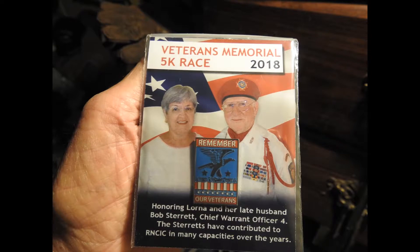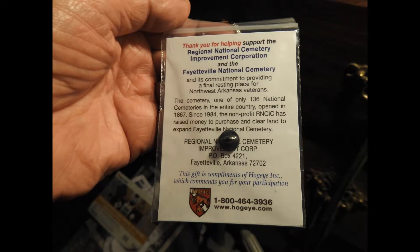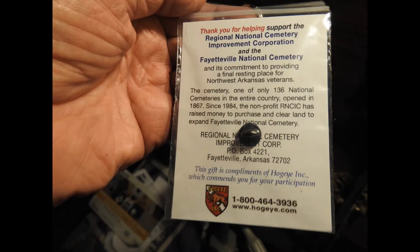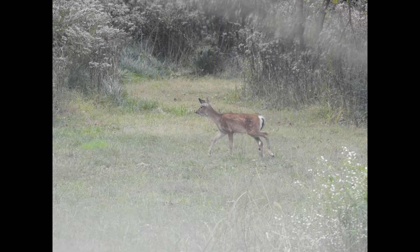Until next time. See you, Dee Shepard. Here's the Veterans 5K race coming up again this year at the National Cemetery, honoring Lorna and her late husband. They were big contributors to the organization, and she's still supporting it even though he's gone — still working for the National Cemetery Improvement Corporation and the Fayetteville National Cemetery.